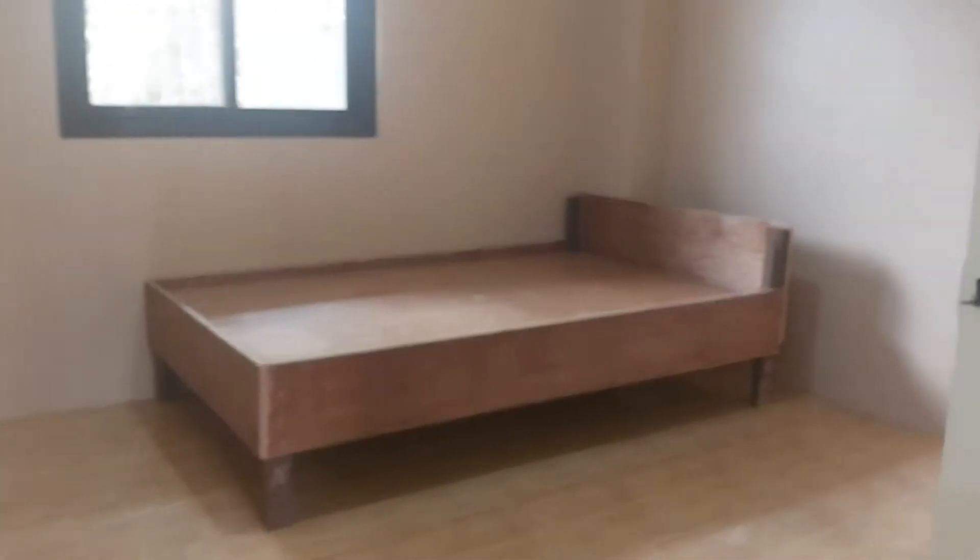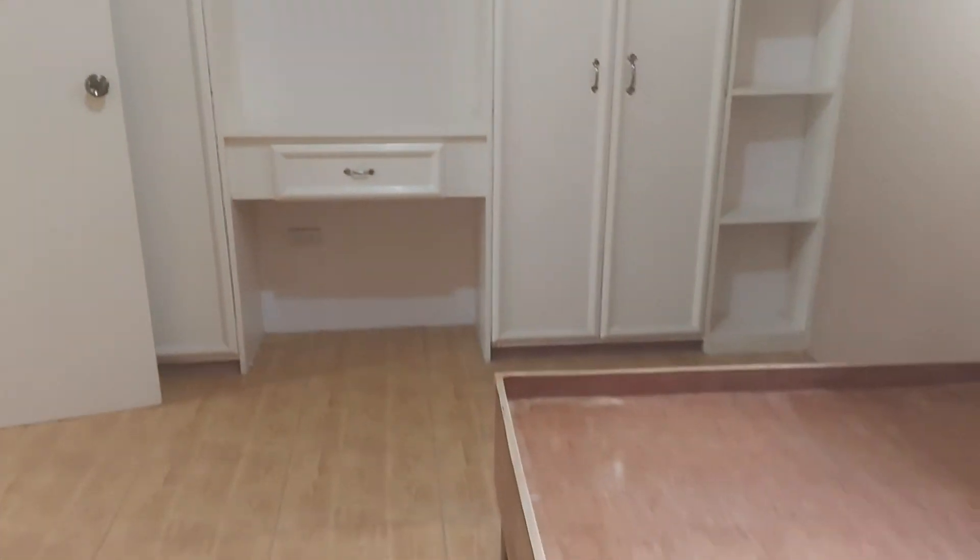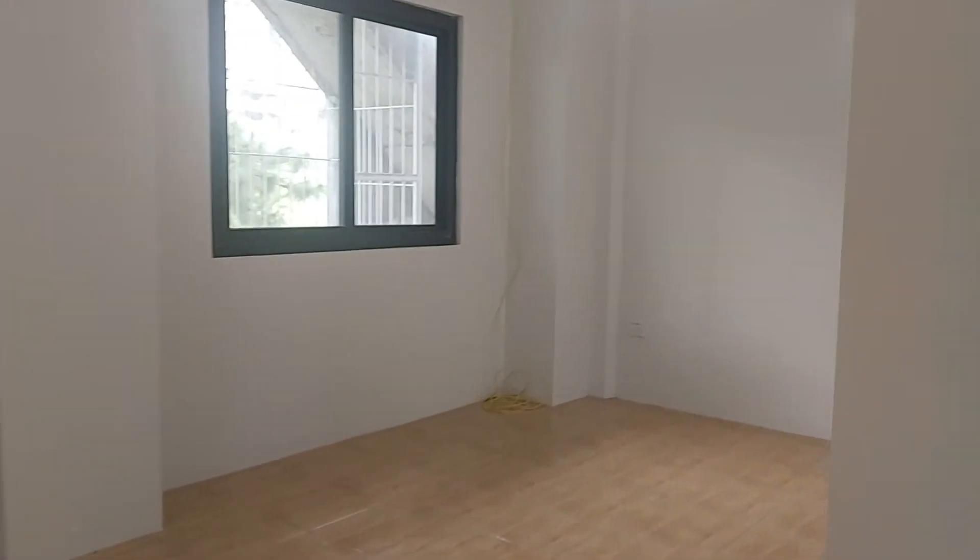This is the main room — it has a bed frame, its own built-in cabinet. The second room is a bit smaller than this one.